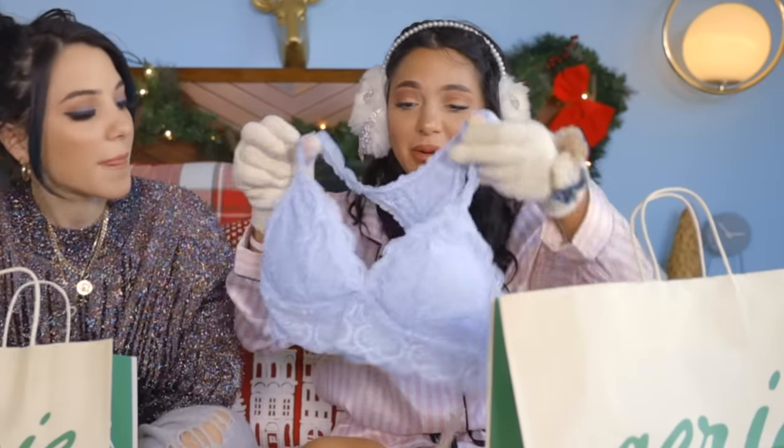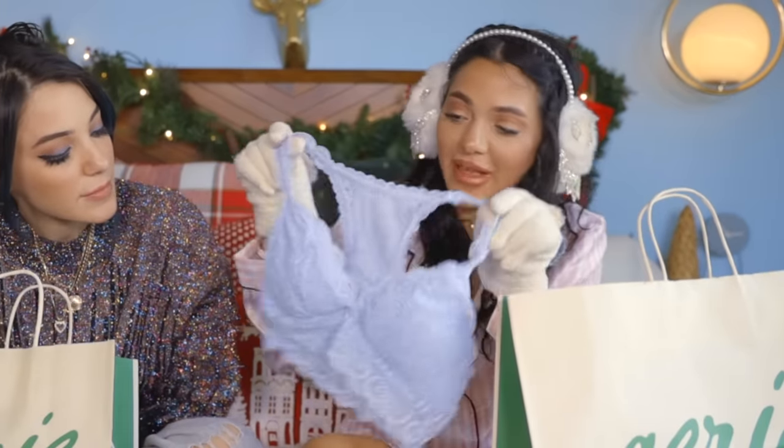Look at this beautiful periwinkle bralette. I've never seen a bralette this color in my life. I bought just a new night t-shirt — it says chaotic on it. Comfy, cute, random. Also, it was crazy in Aerie so I just grabbed what I could.